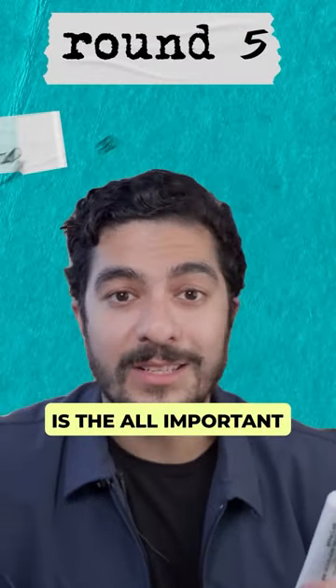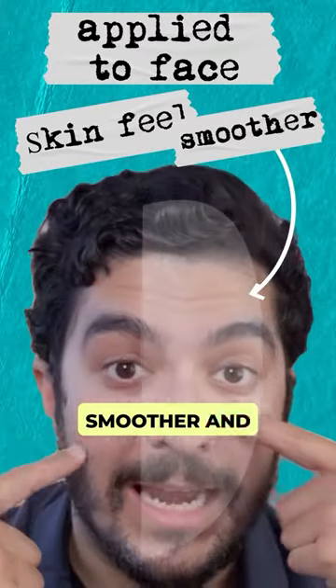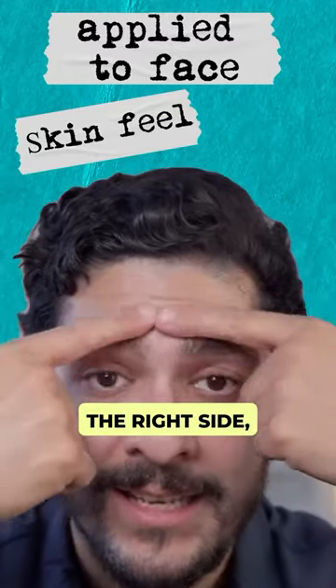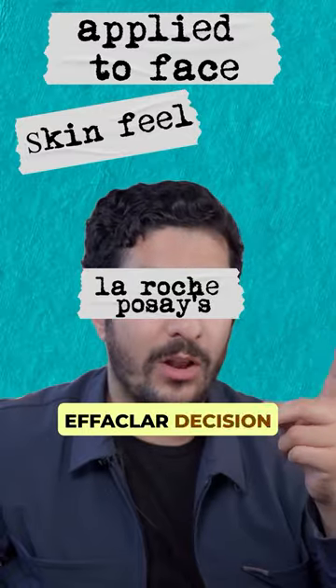Round five is the all-important skin feel. The left side feels slightly smoother and less greasy than the right side, even though they both feel totally fine, so I'm going to give this round to the La Roche-Posay Effaclar.